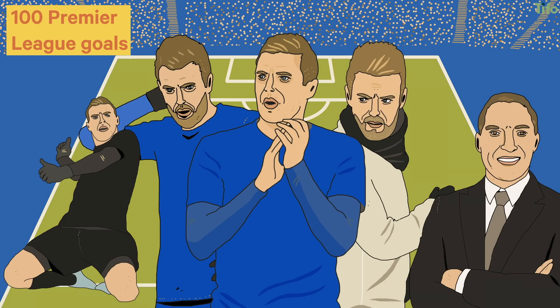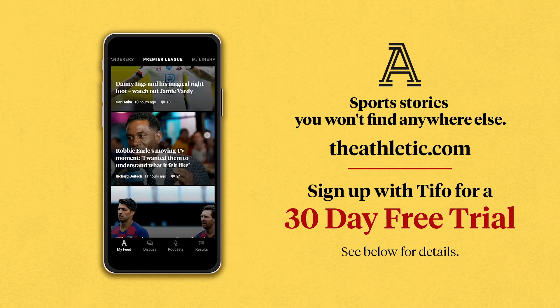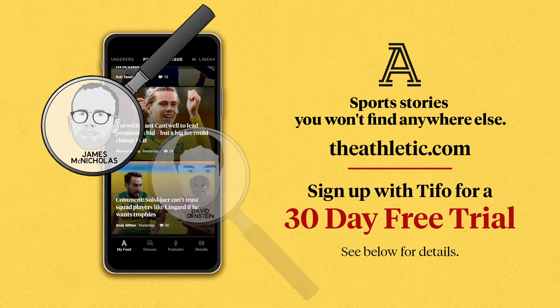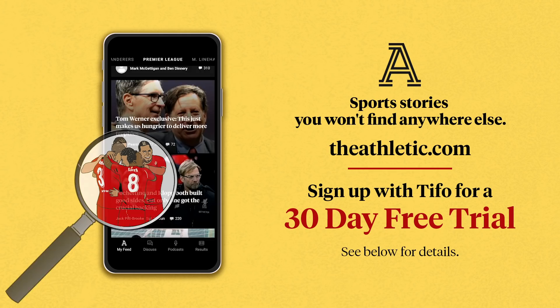With football finally back, Tifo is delighted to offer 30-day free trials to The Athletic. We have journalists dedicated to every Premier League club, bringing you the definitive stories on your team – not just the big teams. And that's not to mention hundreds of journalists dedicated to ten other sports. Check it out for free by visiting theathletic.com/tifofootball, and thanks for watching today's video.